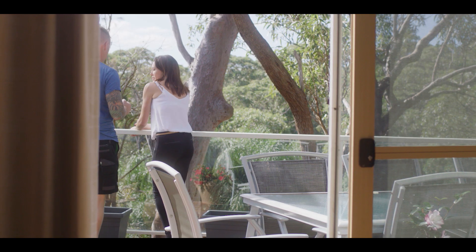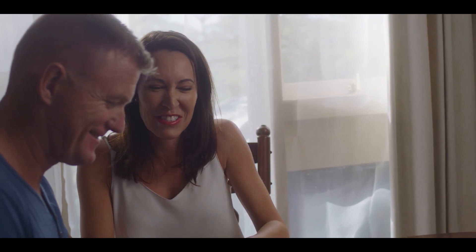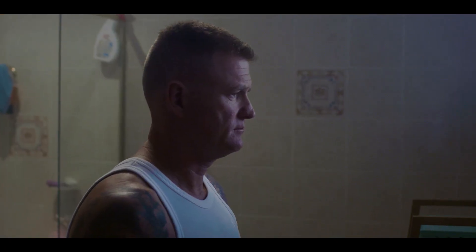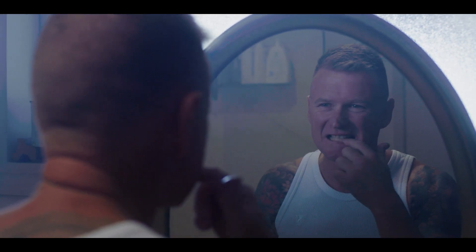Michelle and I are going to get married next year. Michelle's got a smile that just lights up the room, always makes me feel comfortable. She's got beautiful teeth. My teeth are not the best — I don't necessarily like smiling too much. I've got chipped, crooked teeth that to me are not the right colour.